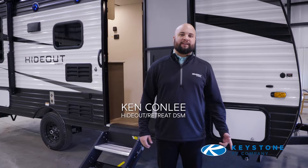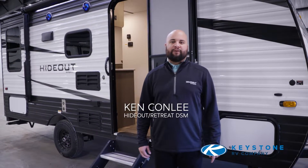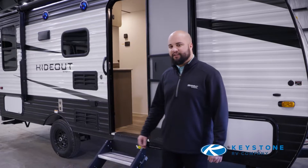Hi, I'm Ken Connolly, District Sales Manager here at Keystone RV. Behind me is the all-new 2020 Hideout 177 LHS. Let's go take a look.